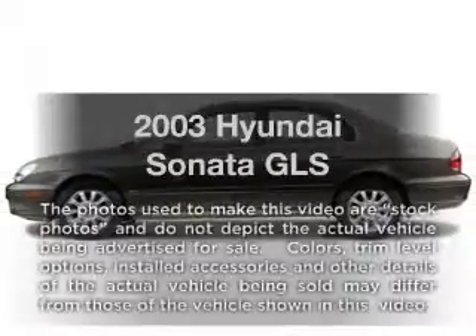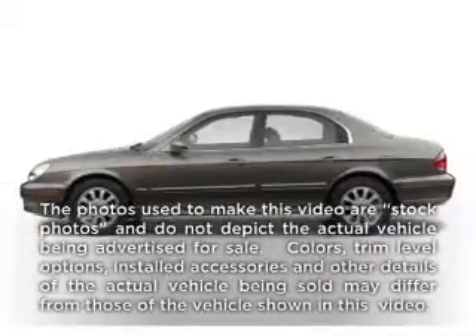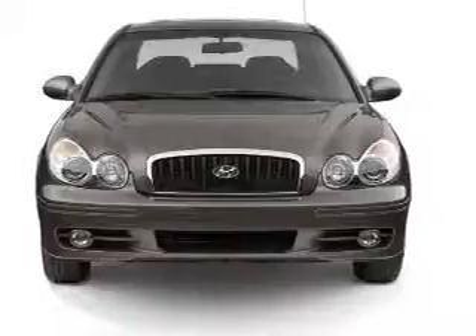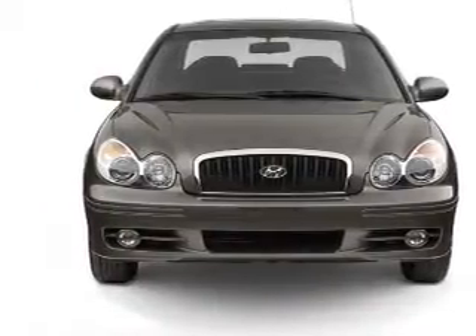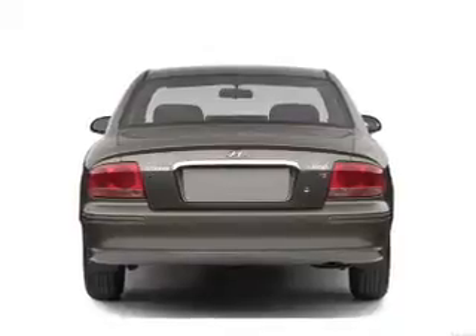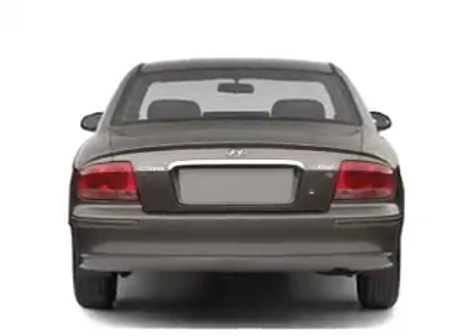Get noticed in this 2003 Hyundai Sonata. If you're looking for an automobile with great attributes, look no further. With a reliable six-cylinder engine connected to a smooth shifting automatic transmission, premium wheels give a more luxurious look.